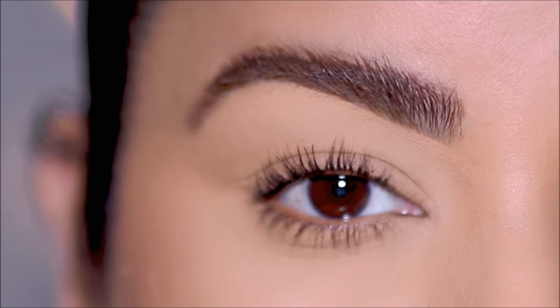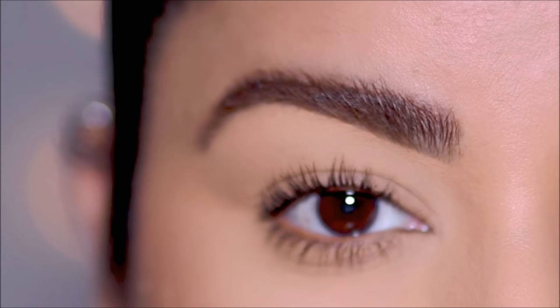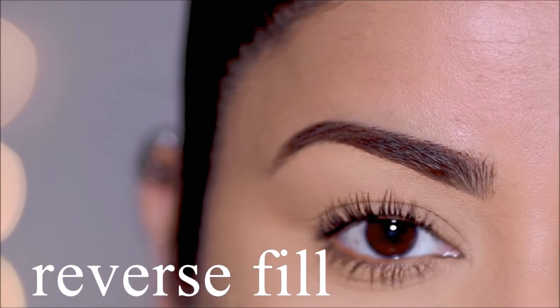Feathered brows are so easy to do, especially if you have thick brow hair — just take some gel and brush it upwards so the gel holds the brow hair in place. If you have thin or sparse hair, you can use any brow product to draw hair-like strokes upward and outward.